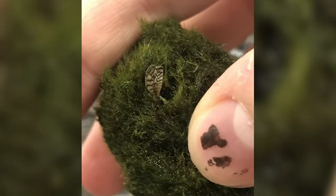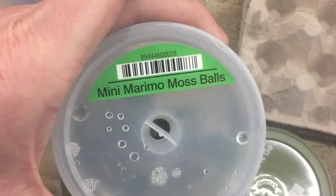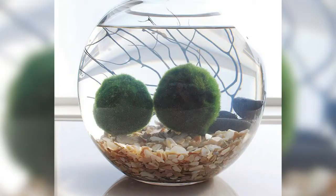All across the country, moss balls have been pulled from shelves — specifically the Marimo moss ball grab-and-go and the mini Marimo moss balls. And if you have purchased one recently, it's probably safest to assume that it is infected and that you do need to dispose of those moss balls.